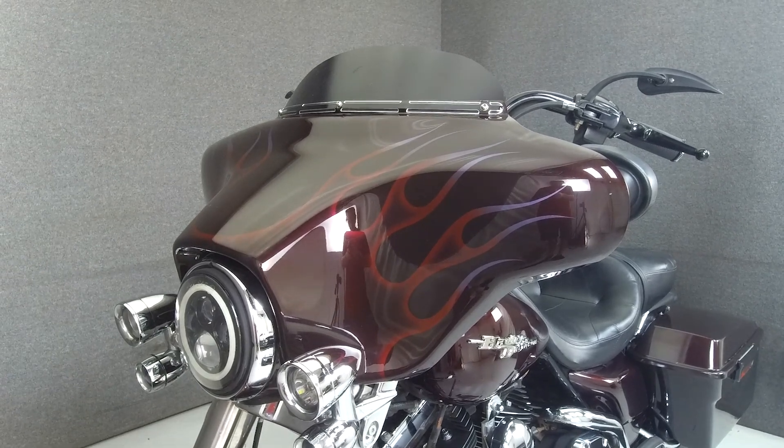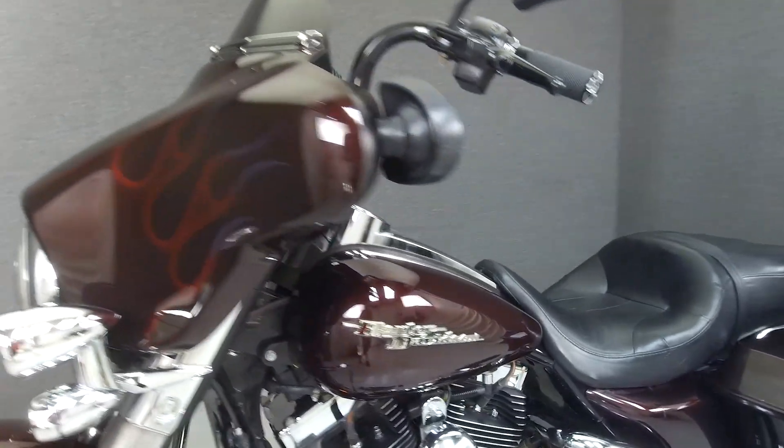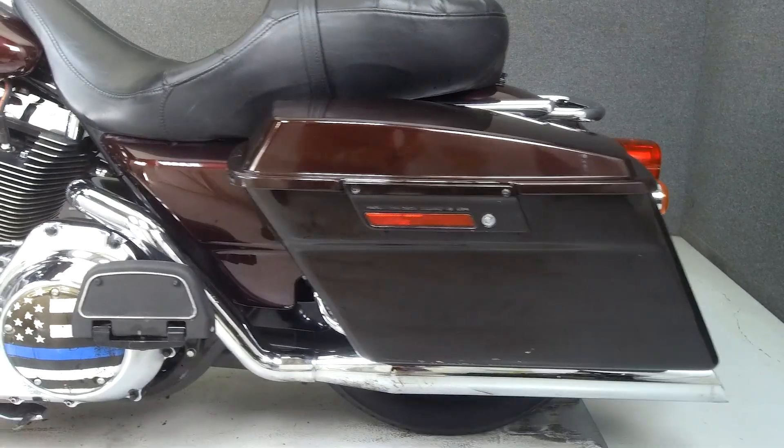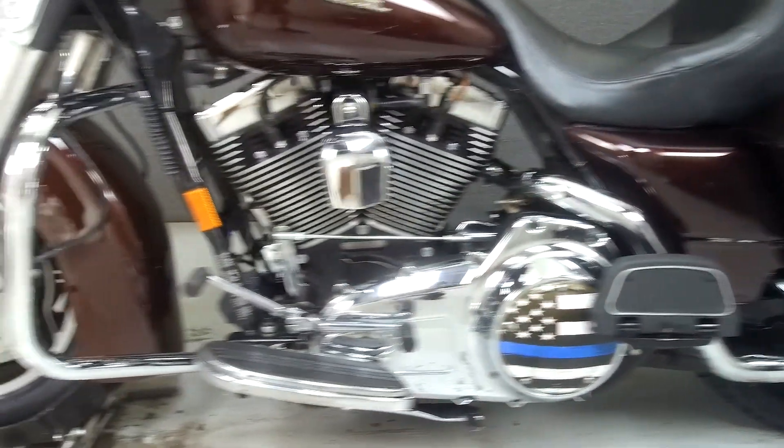This bike has been upgraded with an aquatic AV head unit, touring seat, ape hanger handlebars, aftermarket grips and mirrors, driving lights, an open air intake, Python exhaust, and windshield trim.